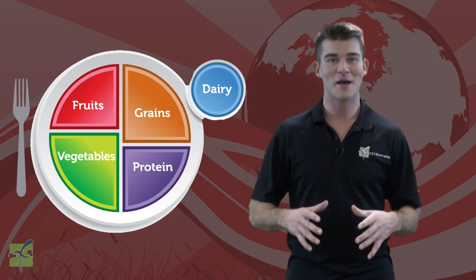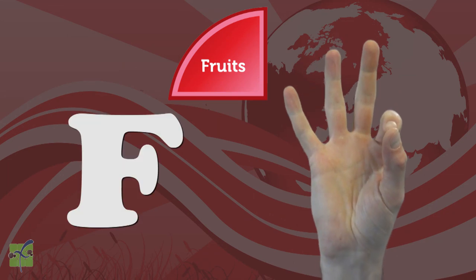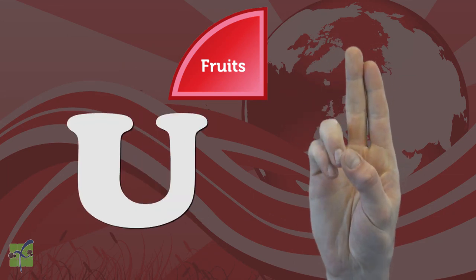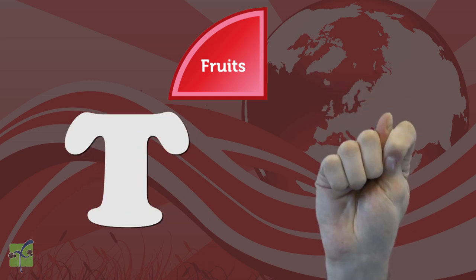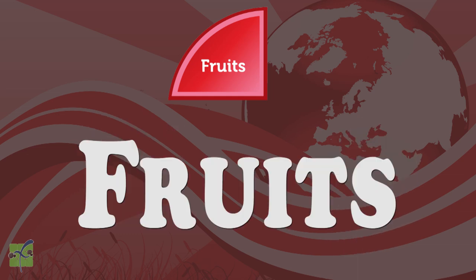Fruits are represented by the color red. Let's spell fruits together using sign language. Copy and repeat after me. F, R, U, I, T, S. Fruits. Nice job.